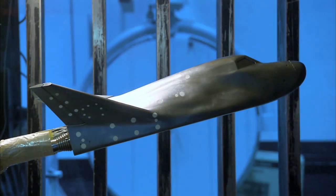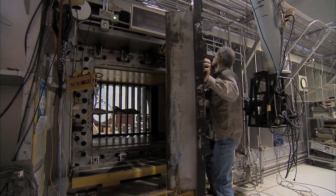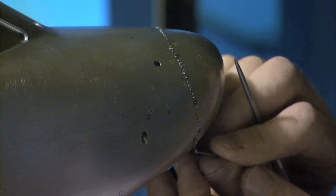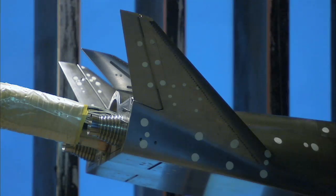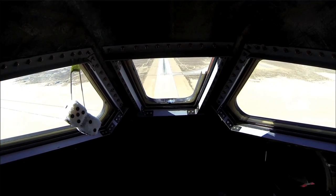A small-scale model of Sierra Nevada Corporation's Dream Chaser spacecraft was put to the test recently at one of the historic wind tunnels at NASA's Langley Research Center in Virginia. Engineers carefully glued 250 individual grains of sand in place on the 22-inch long model to simulate turbulence. Mounted on an arm that does not interfere with airflow, the Dream Chaser model was subjected to high-speed wind flow that simulates the conditions the spacecraft will encounter during its return from space and glide to a runway on Earth.